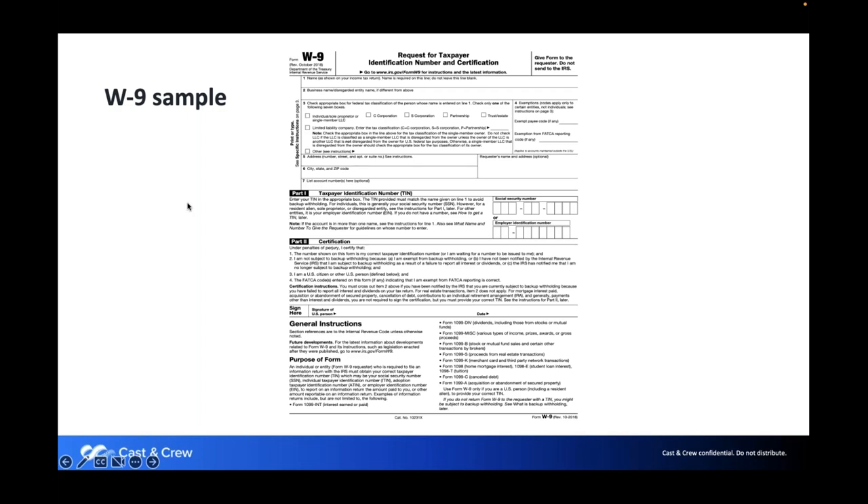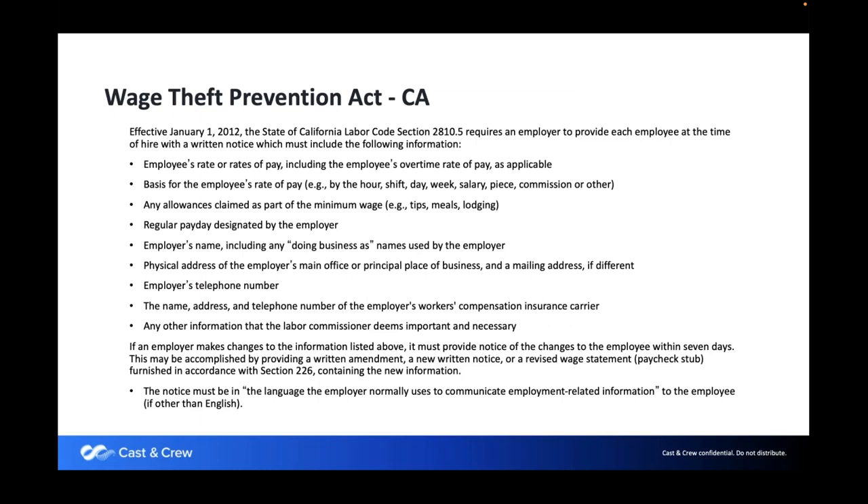There is also the Wage Theft Prevention Act form, which is required in California and New York. It is similar to a deal memo or start form. We don't require it to be submitted to us, but these states require it to be on file. Illinois is about to add this requirement as well.